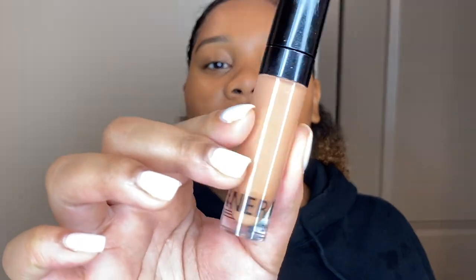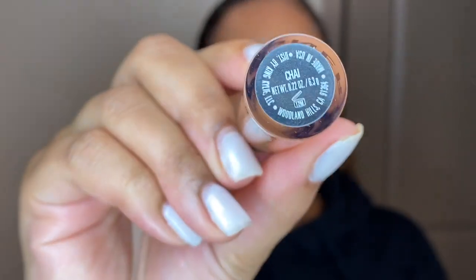The look is coming together pretty nicely so far — I'm getting excited! Let me know in the comments below where you'd wear this look. Are you going out and about? Next up is concealer — I'm going to use the Kylie Jenner concealer in the shade Chai.